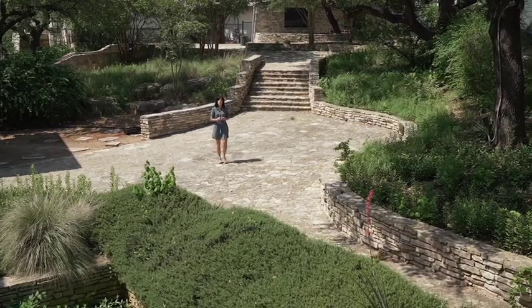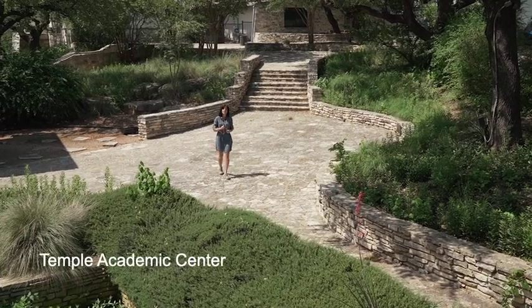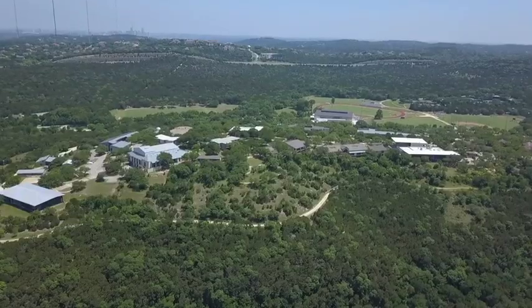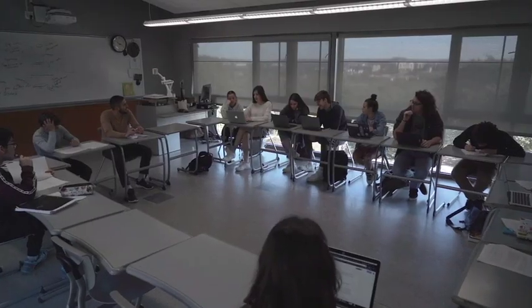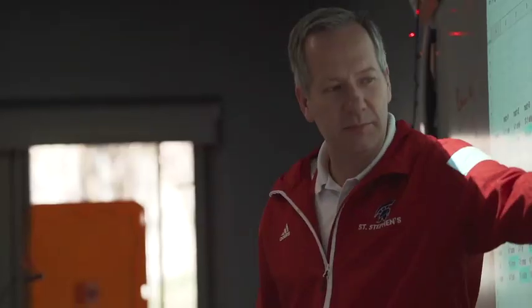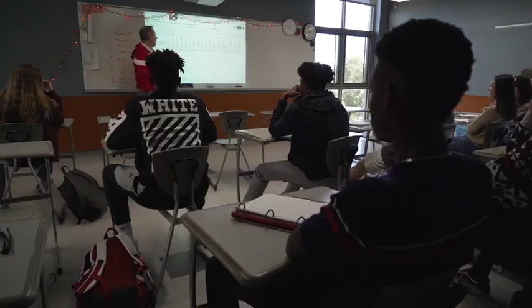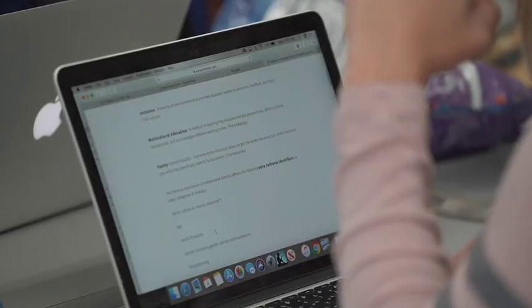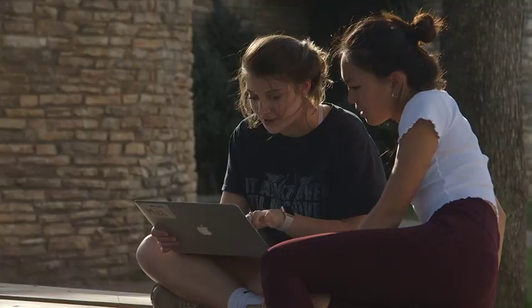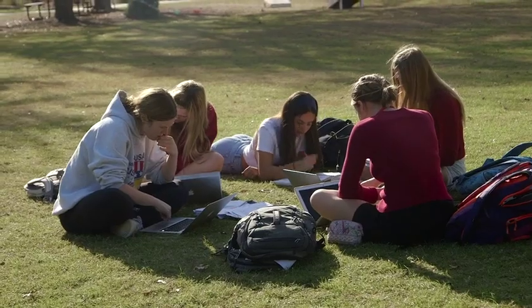Students come to the Temple Academic Center for classes in math, language, English, and history. The rooms all have amazing views of the Texas Hill Country and desks that can be reconfigured for full-class or small group discussions. The design of this building allows faculty to collaborate easily across departments. This supports the school's interdisciplinary curriculum, where students trace important themes — such as identity and social justice — across different courses, cultures, and time periods.